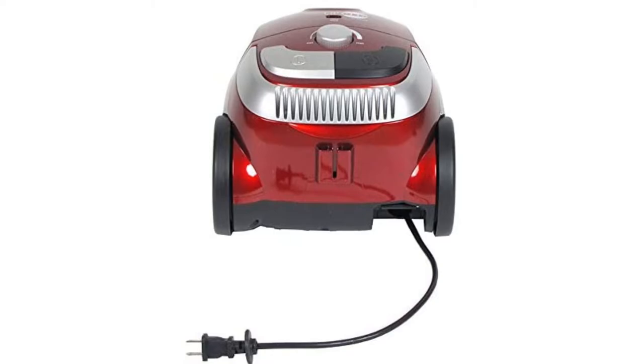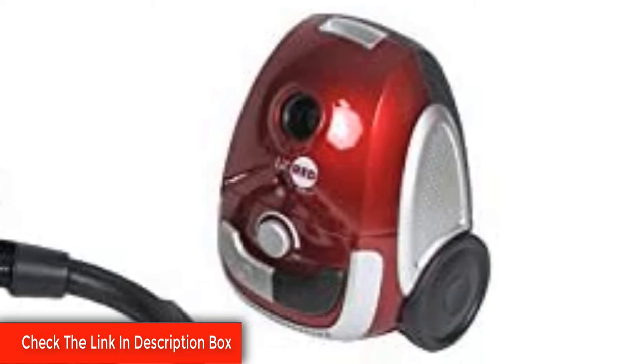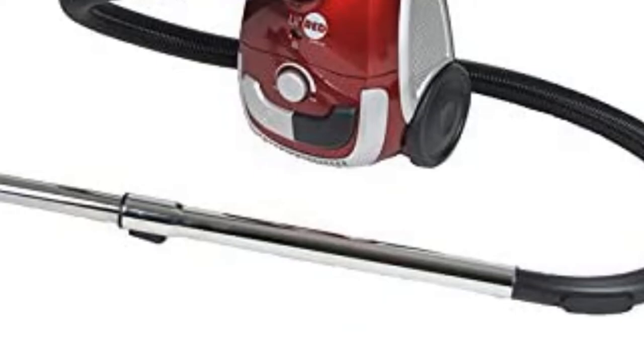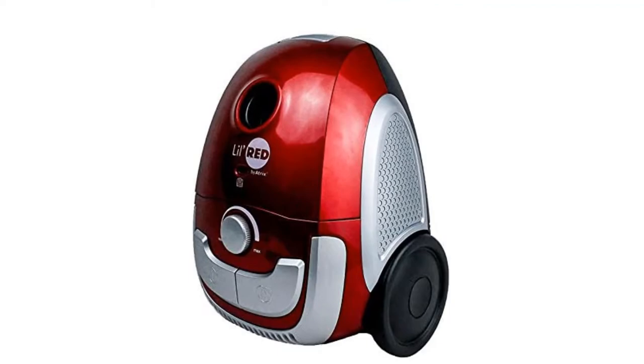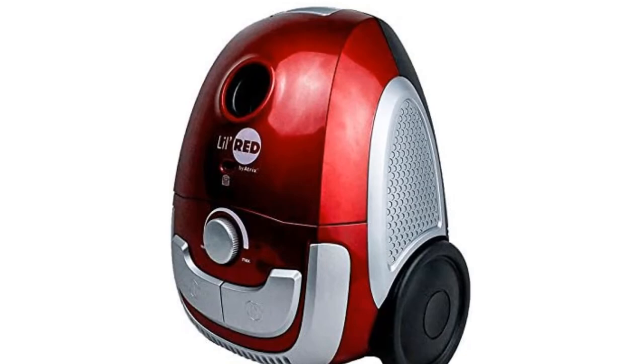An indicator light lets you know when it's time to change the bag. There are attachments to help you clean all areas in the house, including a telescoping wand, a dusting brush, an upholstery nozzle, and a crevice tool. This bed bug vacuum cleaner sucks in bed bugs, their eggs, and other parasites from cracks and crevices in cars, homes, or offices with ease. Pros: Inexpensive, powerful suction, easy to carry, lightweight and compact, full bag indicator light, adjustable motor speed, retractable power cord. Cons: The power cord could be longer.